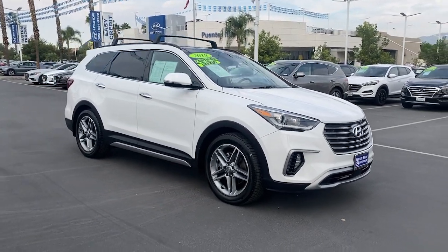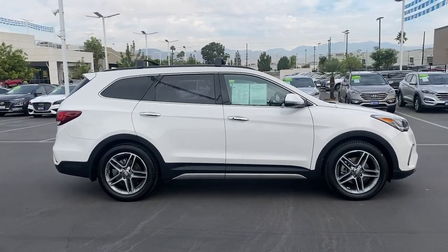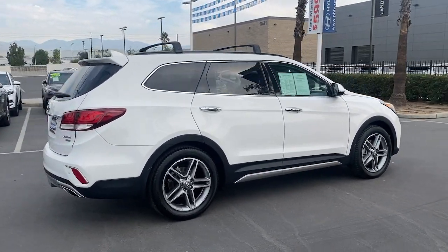You will love the features of this 2018 Hyundai Santa Fe. This vehicle is an outstanding buy with fewer than 30,000 miles on the odometer.